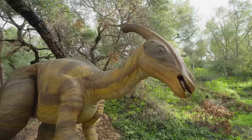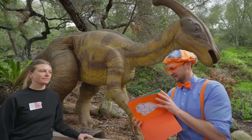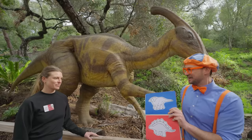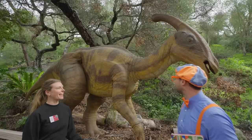Whoa, another dinosaur! Yeah, this is a really cool looking dinosaur. Should we check to see if it's in the book? Let's check. Oh — it is this dinosaur! Good job, we found another dinosaur. Let's check it off. Thanks so much for helping us find this dinosaur. What kind of dinosaur is this? This is a Parasaurolophus. That's a hard name to say.